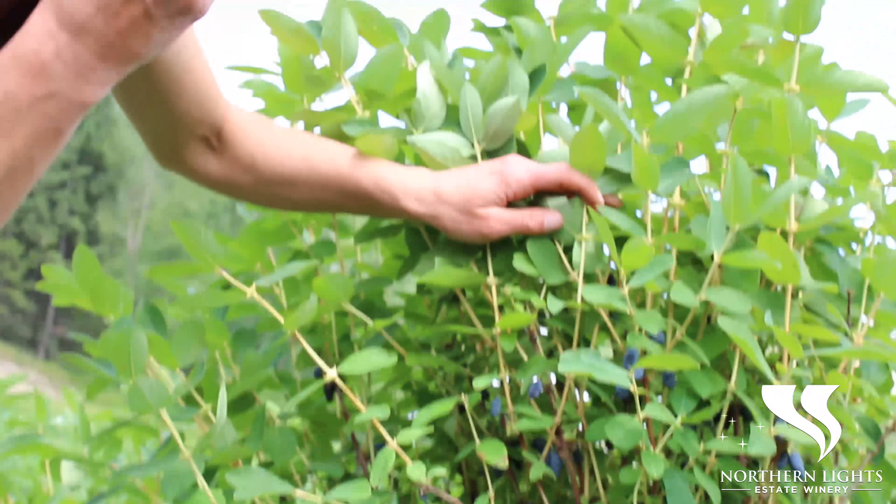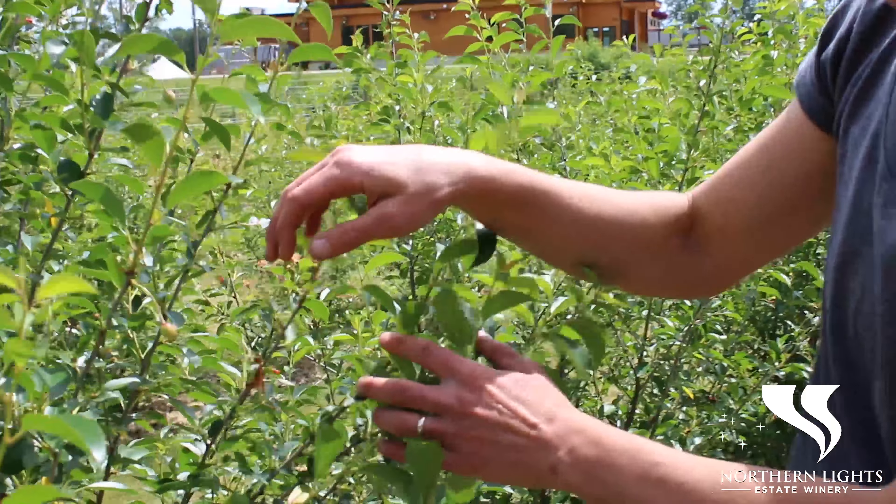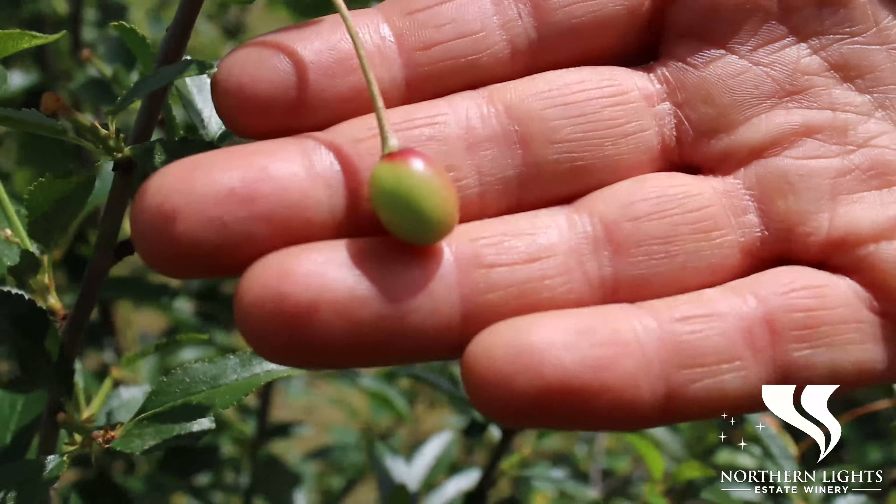Come have a look at our Haskap berries — they're ready to harvest, they're juicy and plump. These fruits are going to go into our award-winning Heritage Haskap.